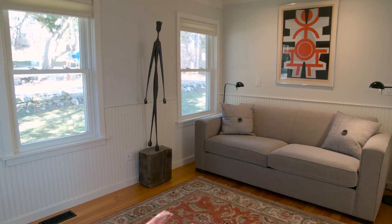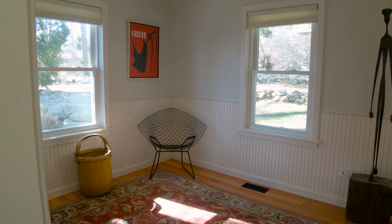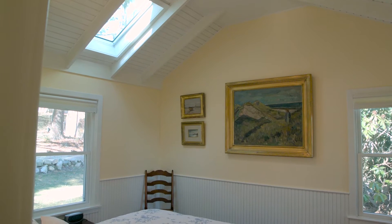Both bedrooms have attractive beadboard wainscoting, while the lovely master bedroom has a vaulted ceiling with a skylight.